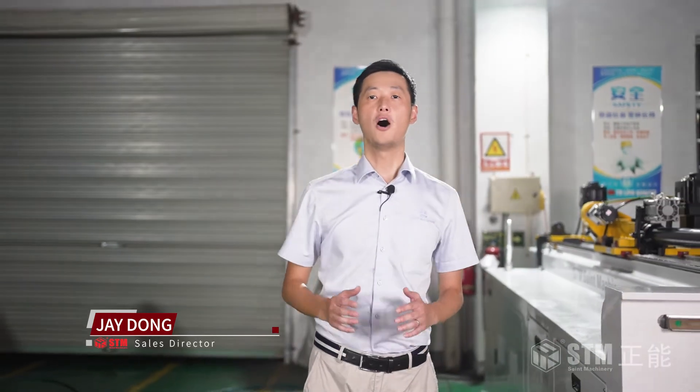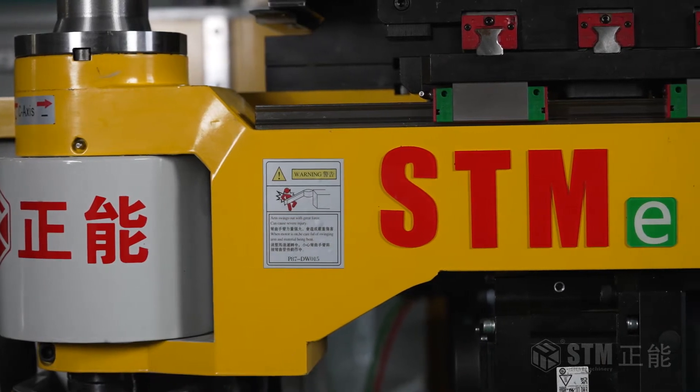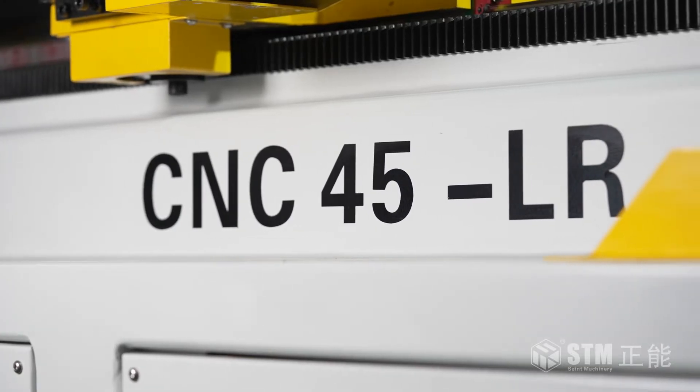Here I'm presenting our new generation all-electric pipe bending machine, the STM E-Series CNC45LR.